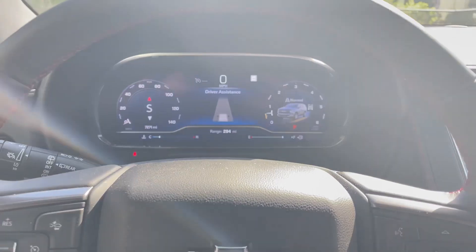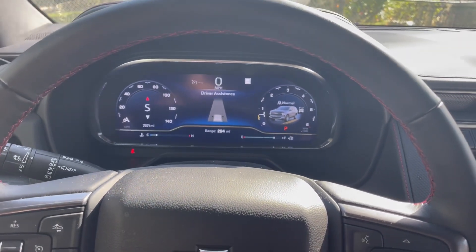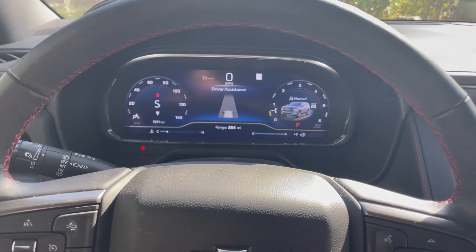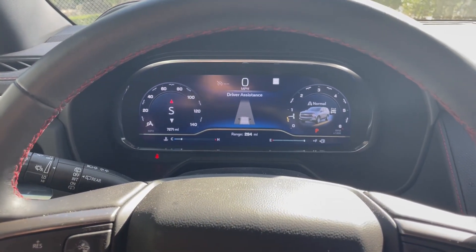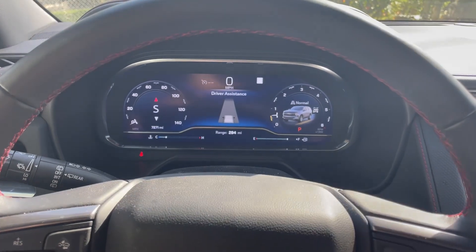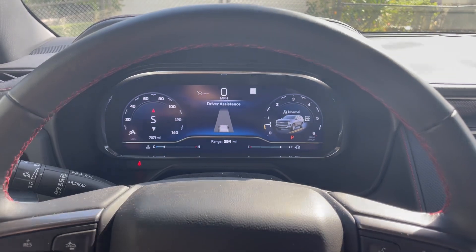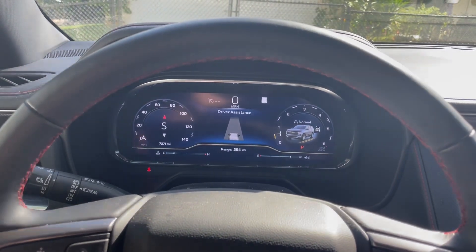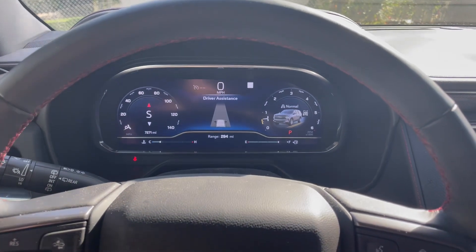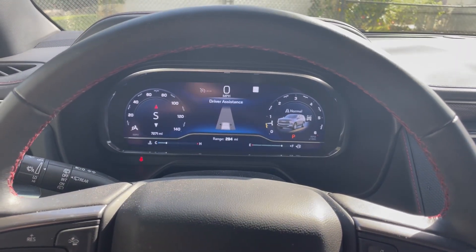This is a software update — they're literally going to be able to plug a computer into your vehicle, install the new software, and your daytime running lamps will deactivate correctly. It is not something they have to order parts for. This recall does not require ordering parts.